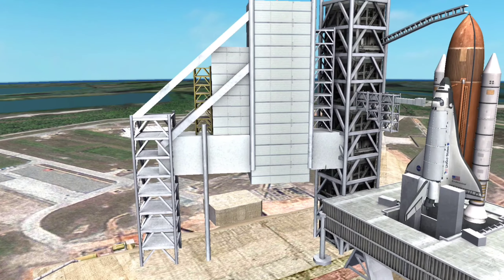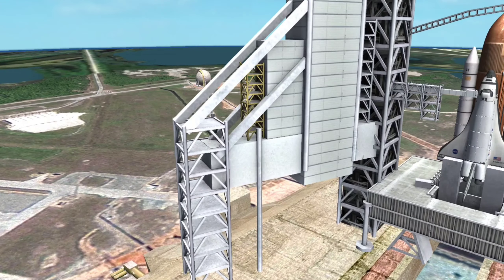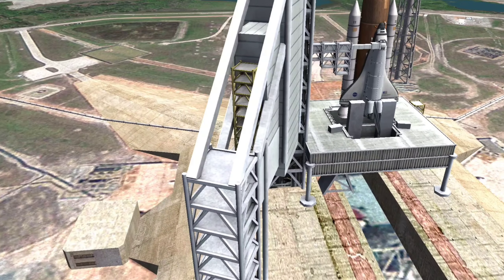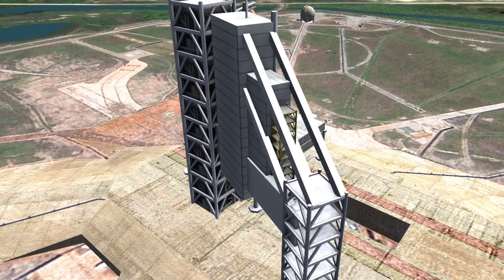Six space shuttles were built within the program. The first was Enterprise in 1976, which was not capable of spaceflight. The youngest member of the fleet is Endeavour, first launched in 1992.